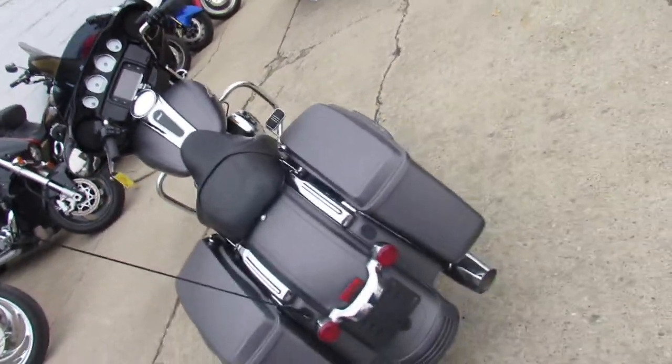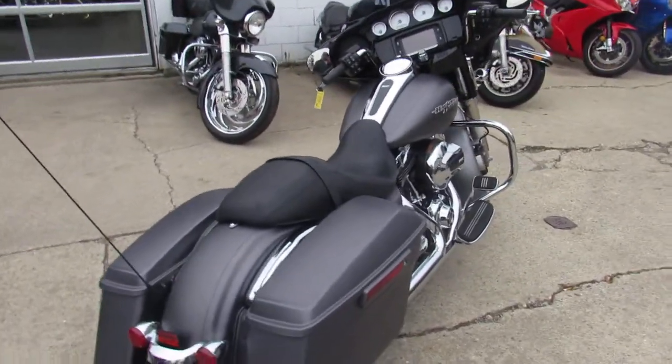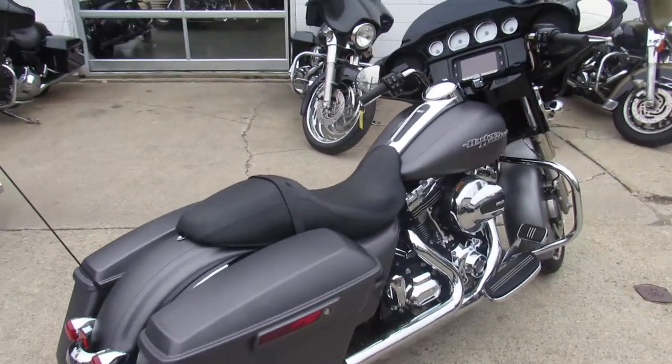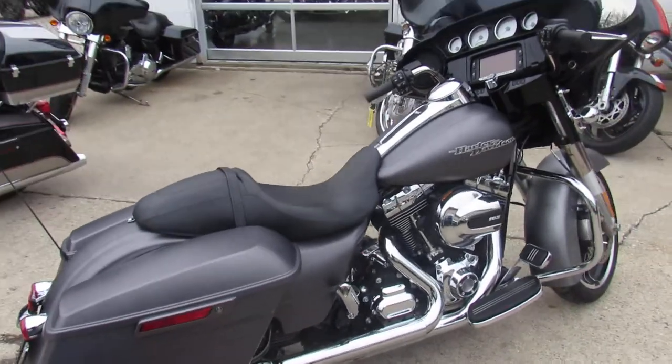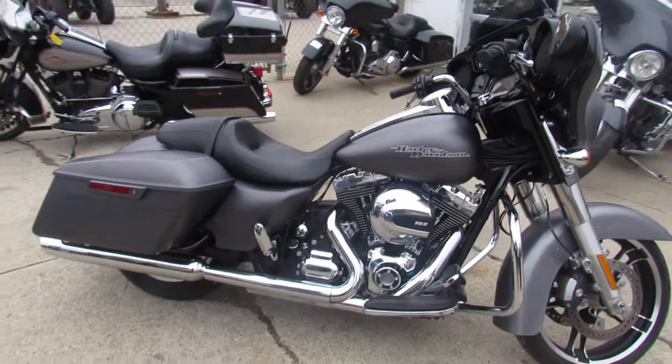These things got it all. The Special gives you the touchscreen, the big GPS touchscreen. It's got the 103 cubic inch engine. It's got the upgraded suspension. The gunmetal gray paint is flawless, chrome shines like new. This bike's been inspected and certified.